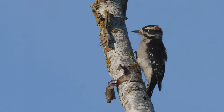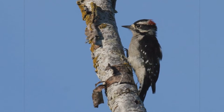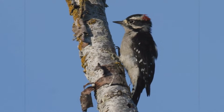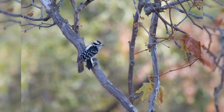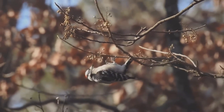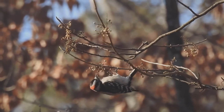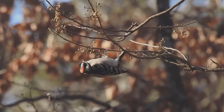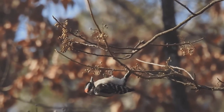Downy Woodpecker. Downy woodpeckers are tiny and common visitors to backyards across the United States. These woodpeckers inhabit nearly all of North America, south of the tundra and away from the driest deserts. They like small deciduous trees, willows, and brush. They're common in backyards. Like other woodpeckers, these birds hitch up small trees. However, they often cling to the small outer branches.